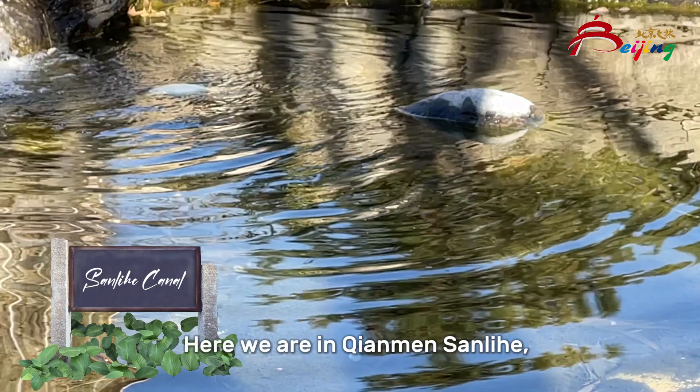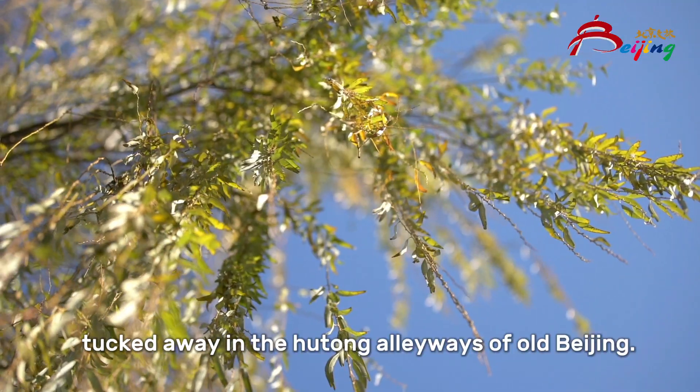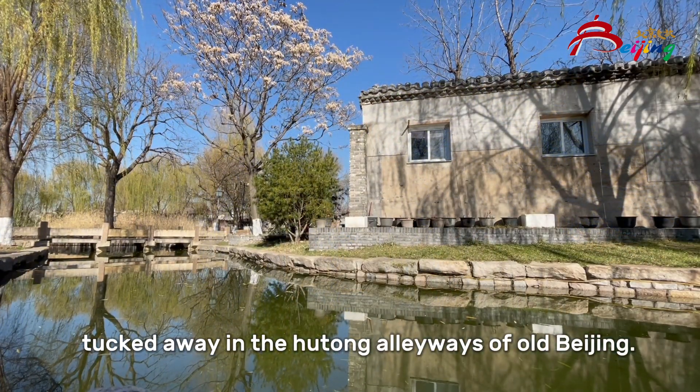Here we are in Tiananmen Sanlihe, tucked away in the Hutong alleyways of old Beijing.